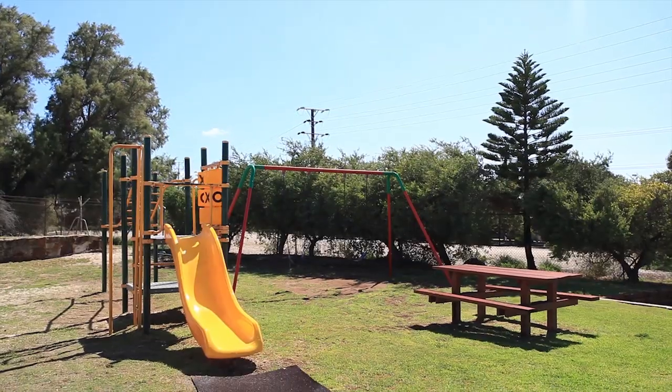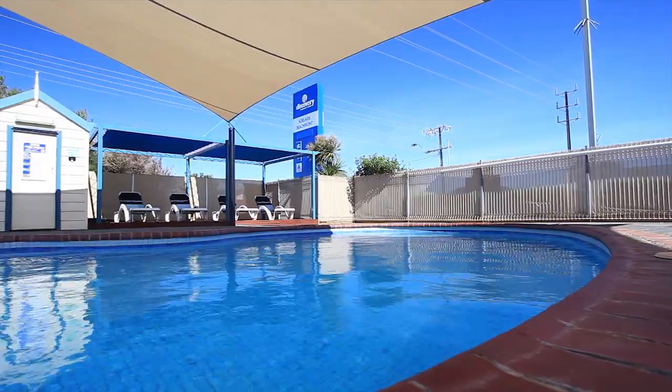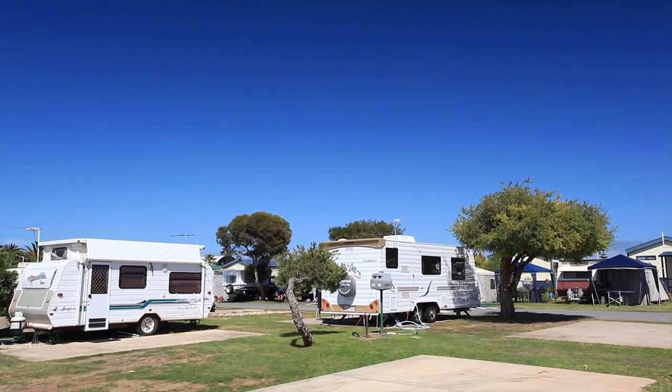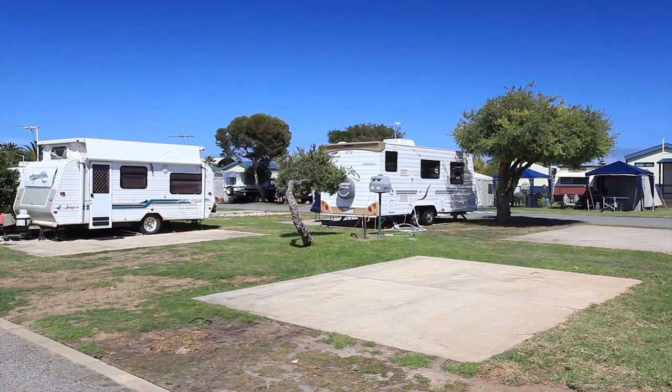Keep the kids busy with a playground and generously sized outdoor pool. A wide range of accommodation options are available, including powered sites on grass or concrete. Private ensuite facilities are also provided in quality buildings.